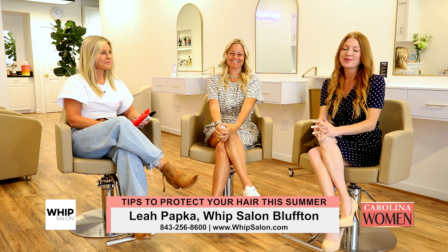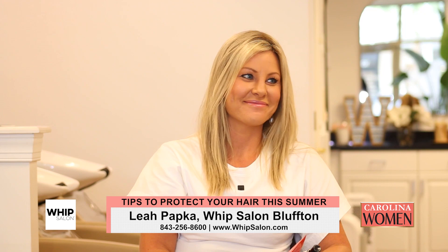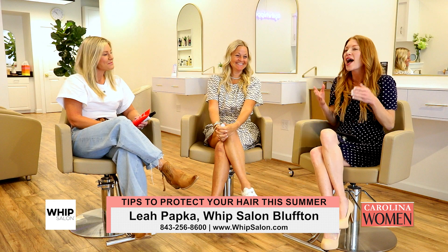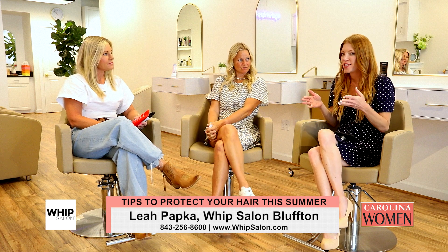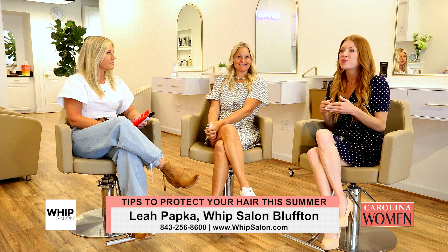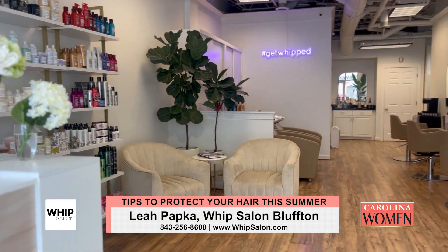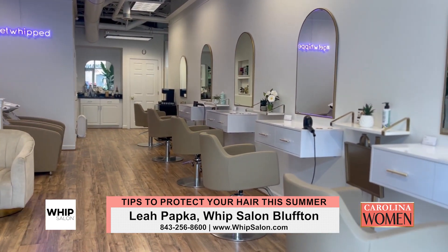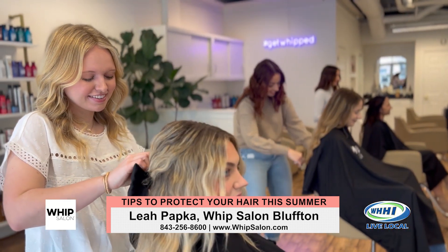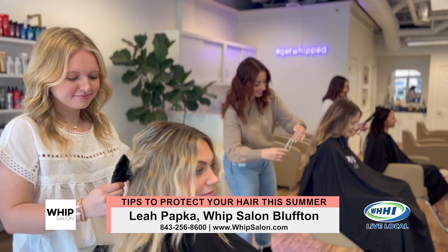As promised, we're going to chat with Leah, who is here as Whip Salon Master Stylist. You've been doing hair for 16 years — and then some! Whip Salon, this location has only been open since August, not even a year in Bluffton, and already voted one of the best salons — top three. That is outstanding. That speaks to y'all and what you're doing.